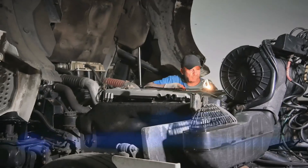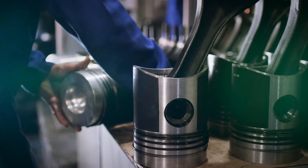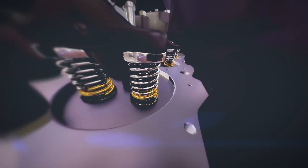Ash clogging increases DPF maintenance, unplanned downtime, labor, and replacement parts costs. 90% of this ash comes from your engine oil during the combustion process.